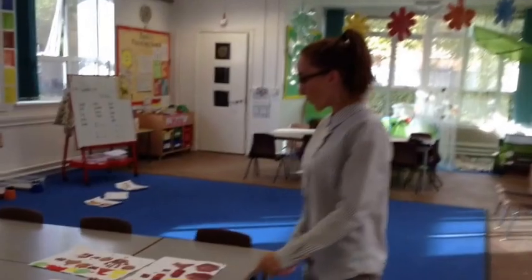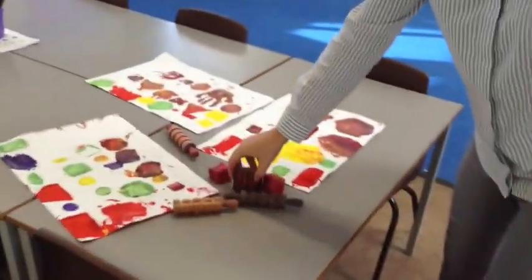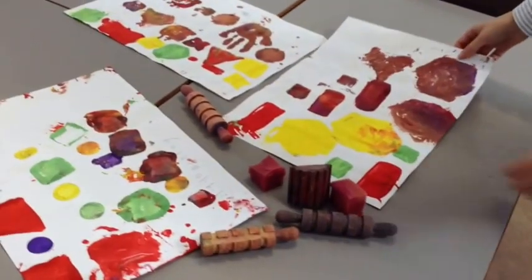So in art this term, we will be looking at different textures and surfaces and we will be focusing on different colour paints, mixing — and have a look at some of our work.